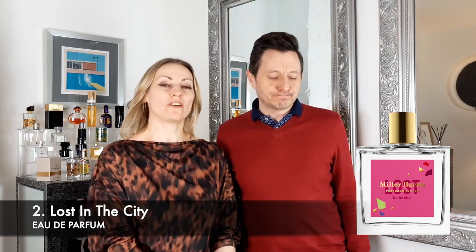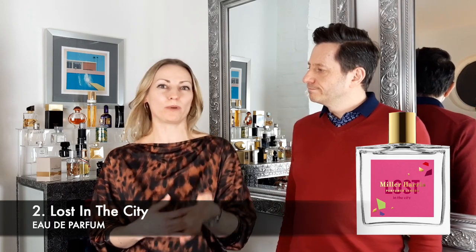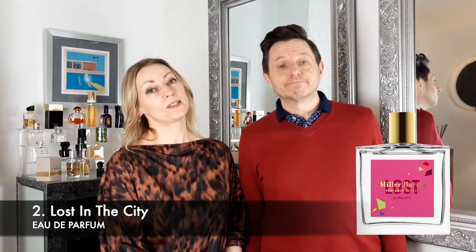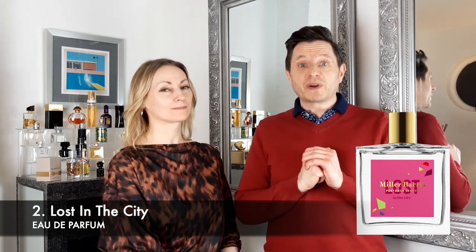Seasons for this great fragrance: spring and summer, maybe just creeping into autumn, more daytime than evening time. Occasions — it's a very easy going day-to-day fragrance: shopping trips, afternoon teas, garden parties, that kind of thing. Performance-wise this fragrance would last you three to four hours — not a powerhouse performer but it's a pleasant fragrance to wear. Verdict: thumbs up from me, I love this fragrance. It's a great spring summer fragrance, certainly worth grabbing a bottle.